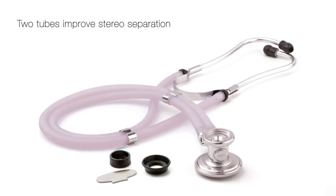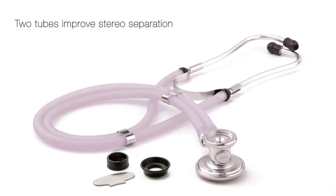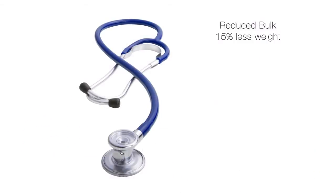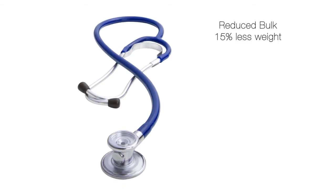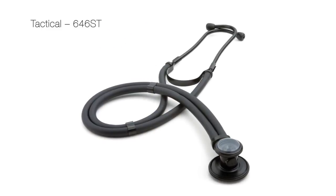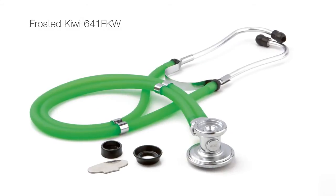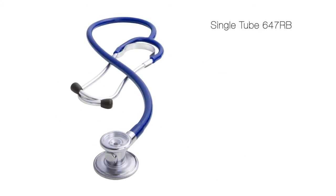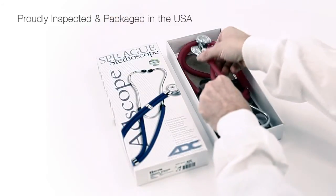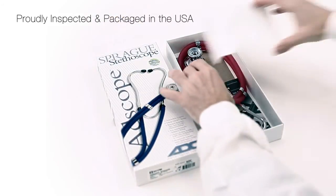The traditional model with double-tube configuration enhances stereo separation, while the single-tube model reduces weight and improves portability. Adscope Spragues are available in a variety of finishes and tubing color options. Each adscope Sprague is inspected and packaged in the USA.